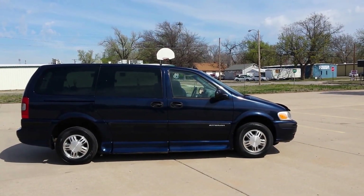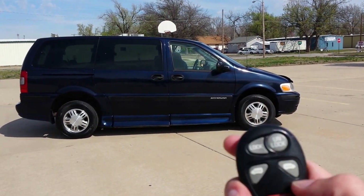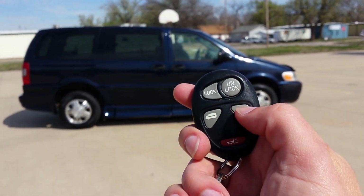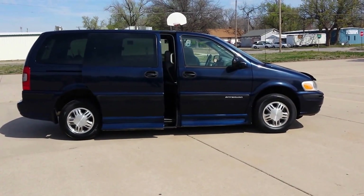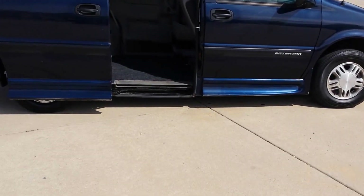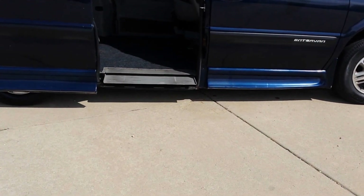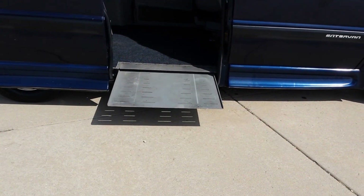I'm going to make a video here of the Chevy Venture handicap accessible van. One of the great features this van has — as you can see with the key fob here, I'll push it. What this will do is open up the door here, and you'll see the ramp will fold out. So in your wheelchair, you do all this with the touch of a button.